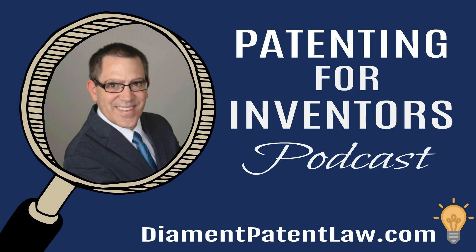Another way to do it is claiming the function, and this is where means plus function comes in. Instead of claiming a physical object such as a nail, you put in your claims a board, a pipe, and a means for connecting the board and pipe together. When you word it like that, you really cover everything. And this sounds pretty simple — describe your invention in a functional way, not in a physical objects way.